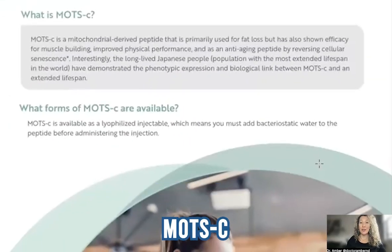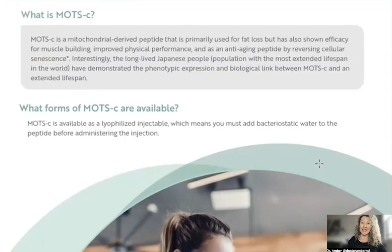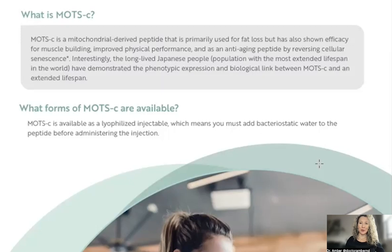MOTC is a mitochondrial-derived peptide. We use it for fat loss, but it also can help with muscle building. We use it in anti-aging protocols to reverse cellular senescence, where cells are working properly in terms of energy production and clearing toxins out of the cell. MOTC has actually been found in some of the longest-lived Japanese people — centenarians who live 100-plus years. We found a link between elevated levels of MOTC and extended lifespan.